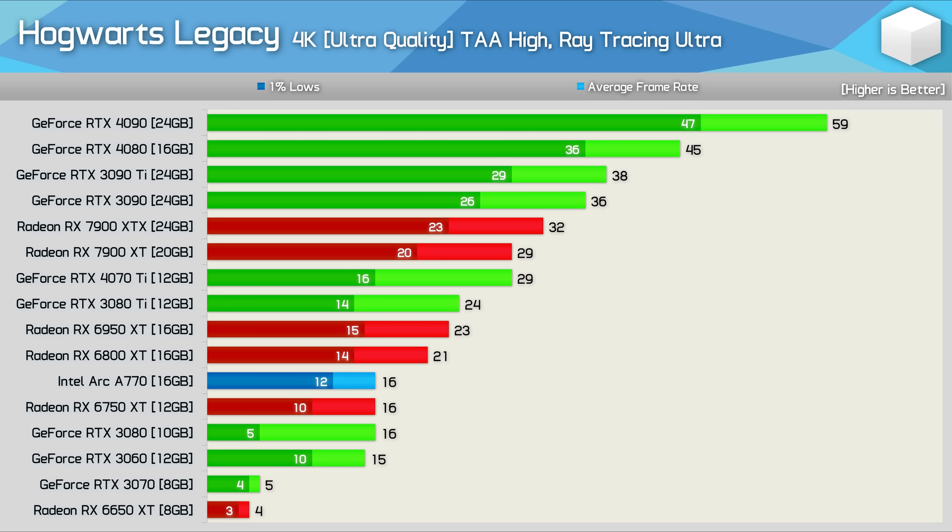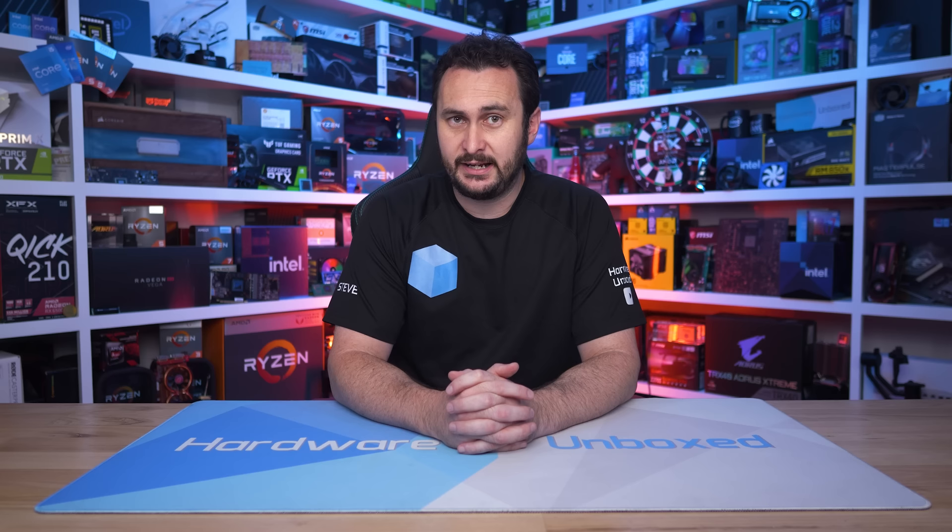At 4K with ray tracing, it's a clear win for the RTX 4090, with even the RTX 3090 beating the 7900 XTX — results more in line with what we'd expect with RT enabled. 16GB VRAM is really the minimum here; even the 4070 Ti struggled with frame pacing, showing an 81% discrepancy between 1% lows and average frame rate, whereas the 7900 XT saw less than half that margin.